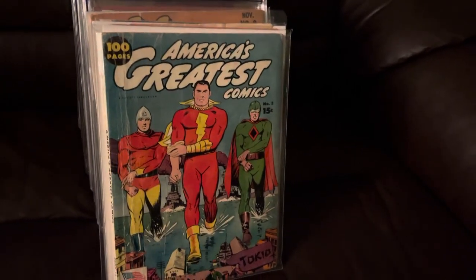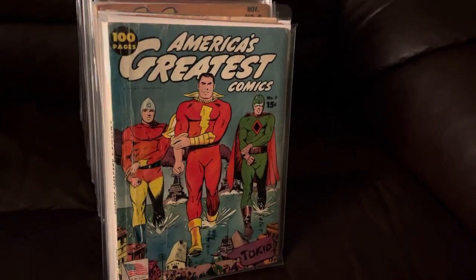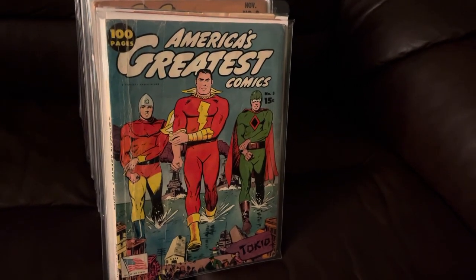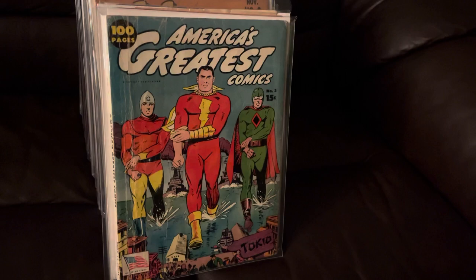Hey, this is Man Cave Comics. I'm doing my best pickups of Fawcett Comics for 2020.